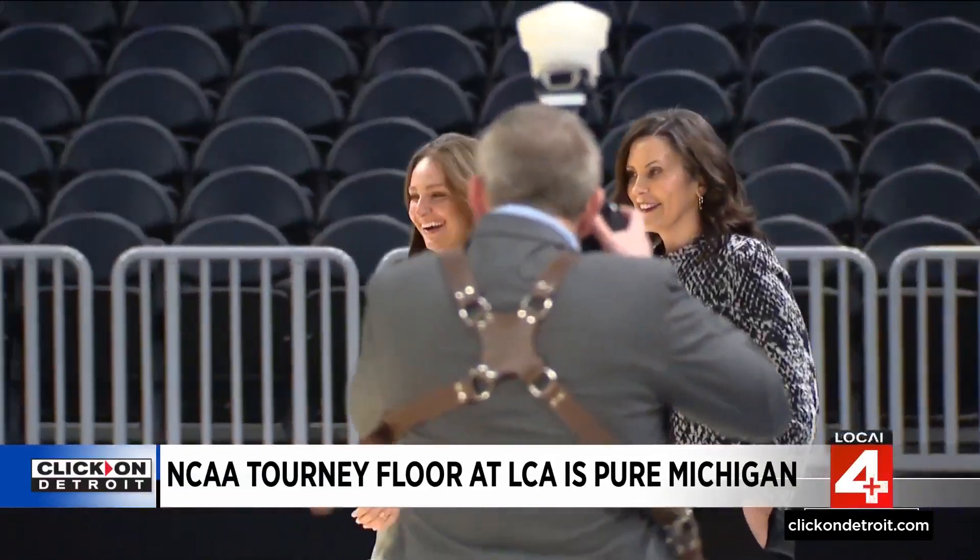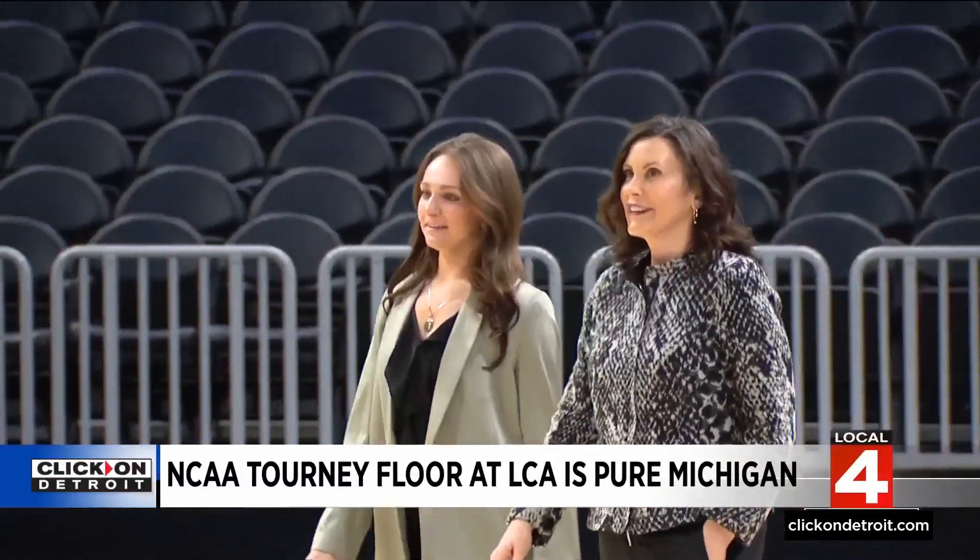Governor Whitmer speaking on the spotlight that will soon be on the city: "It's another opportunity to tell our story. This is a great sports town, a great sports state. So much good stuff is happening, and to draw people in so they can see for themselves."